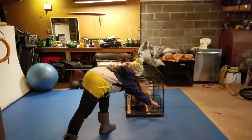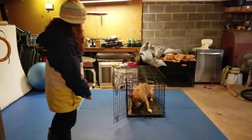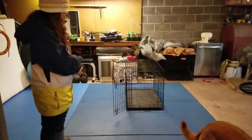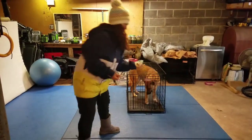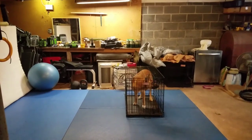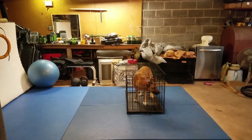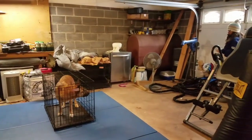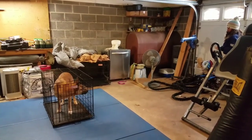What I'm going to start to do is build some duration and distance so that he learns that I don't have to be near the crate for the game to still be going on. I'm going to move away — this is great because it adds value to the crate even when I'm not there and it teaches him that the game's not over. He still has to think things through even when I'm not there.